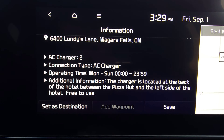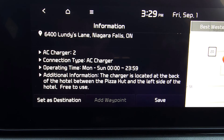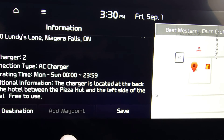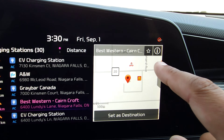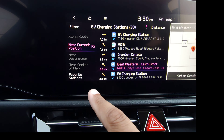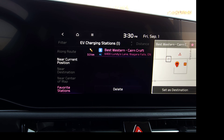From here you can hit Set as Destination, add it as a waypoint if you already had a destination set, or save it for the future. You can also hit the little star in the corner — it turns purple — and if you go down to Favorite Stations, it will now show that location as one of your favorites.